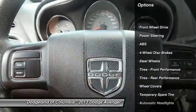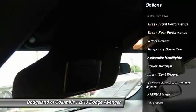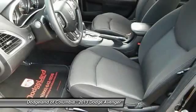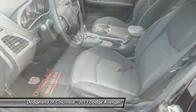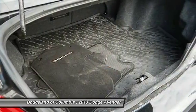Stability control, steering wheel audio controls, anti-lock braking system, traction control, air conditioning, power steering, adjustable steering wheel, driver airbag, cruise control, floor mats.